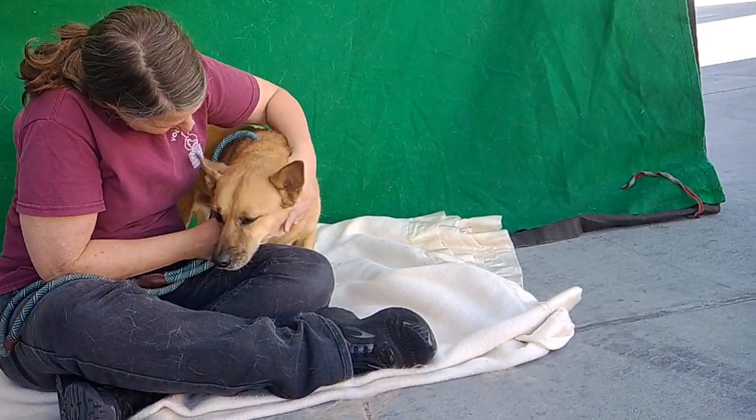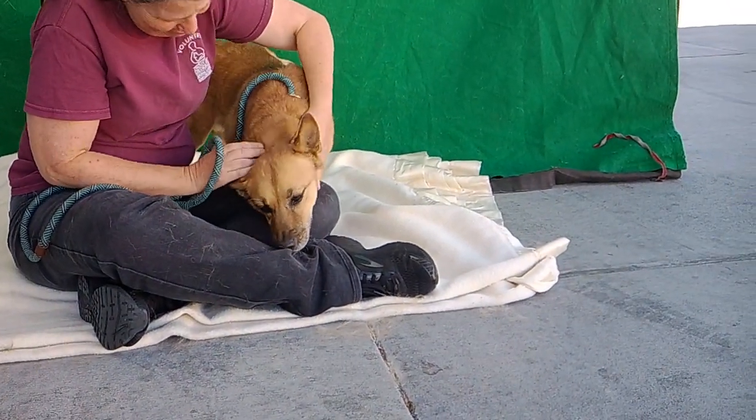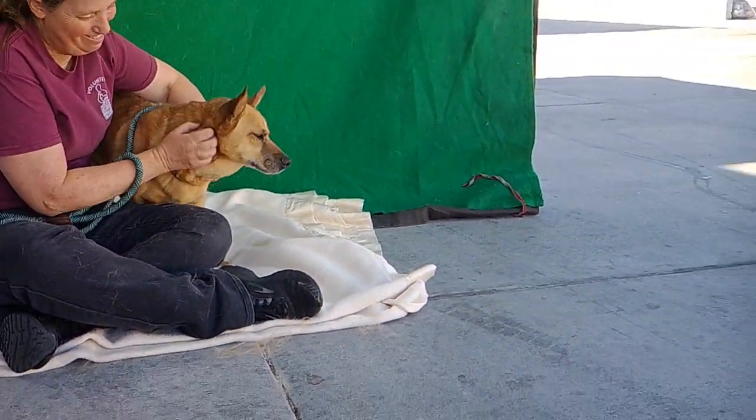This is our sweet friend, Jordan. Look at that sweet face. He is an older gentleman — we have him down at the shelter at 13 — but he's certainly not acting like it. He is spry as can be. He is a Welsh Corgi Cardigan mix, so he is very regal indeed.